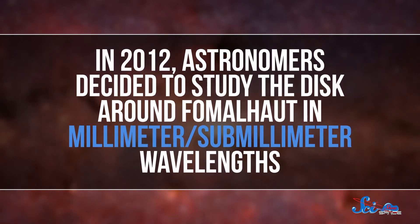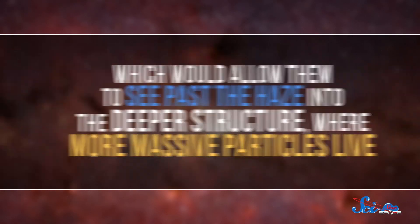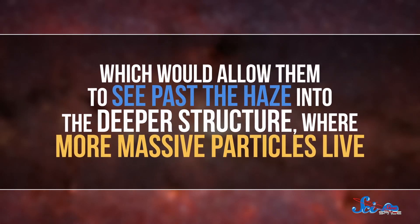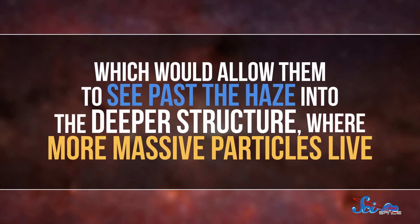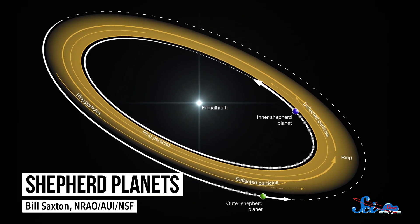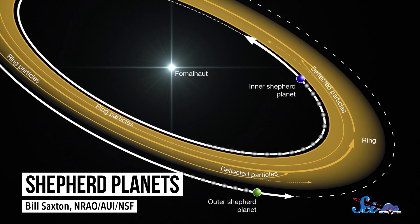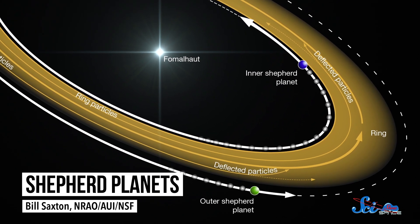In 2012, astronomers decided to study the disk around Fomalhaut in millimeter-submillimeter wavelengths, which would allow them to see past the haze into the deeper structure, where more massive particles live. When they used ALMA to observe the disk, they saw a very sharp and well-defined inner structure, which basically looked like a ring of larger particles. And based on computer models of the ring, they found that it's probably shaped by a couple of shepherd planets, which orbit on the inside and outside of the ring and sort of corral the particles. Which means that thanks to ALMA, we now have a lot more evidence that there really is a planet around Fomalhaut — maybe more than one planet.